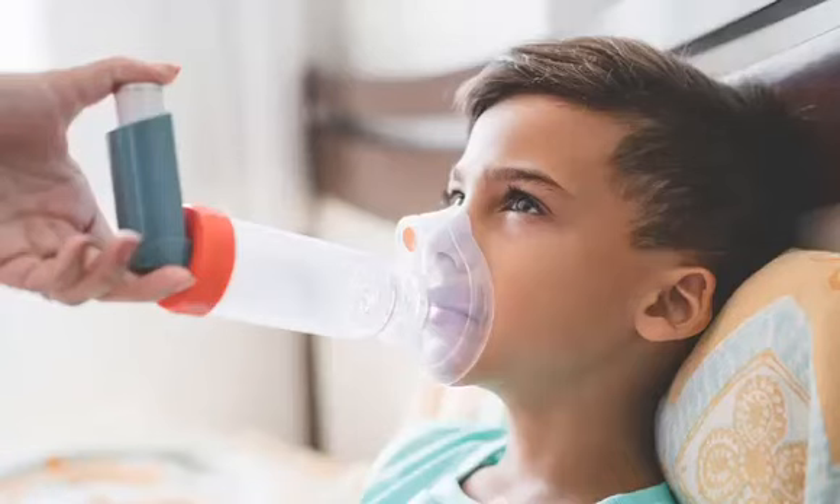Hello everyone! Asthma is hypersensitivity of the bronchial tree. Breathlessness is the cardinal symptom of asthma, often accompanied by a wheeze or a cough. Diagnosis is by spirometry or measurement of peak expiratory flow rate.